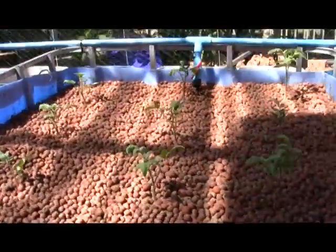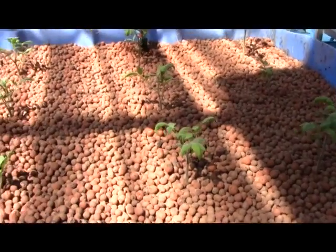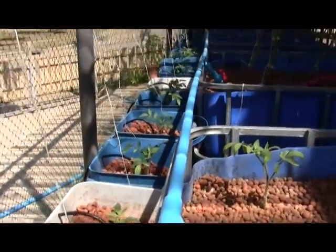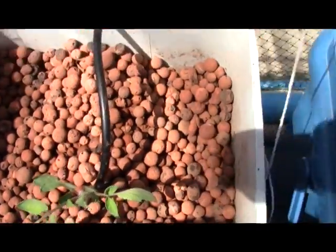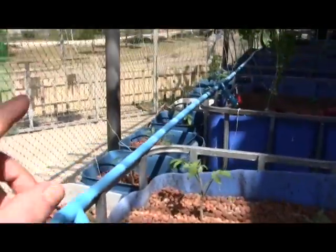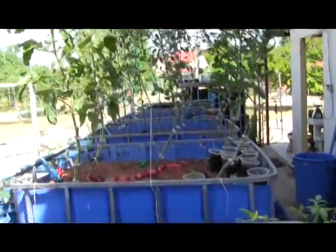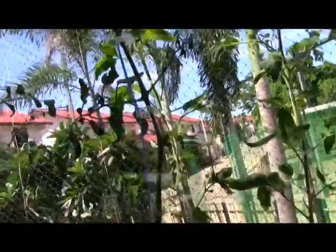Brendan, these are your mortgage lifters that I've got in, and I put your black Russians in the Dutch buckets there. I've also got some indigo rose — those are triple L crops. These are some Scotland yellows. Those cherry tomatoes, I still don't know what they are; the seed company couldn't identify them. They told me to send pictures when I have ripe tomatoes.